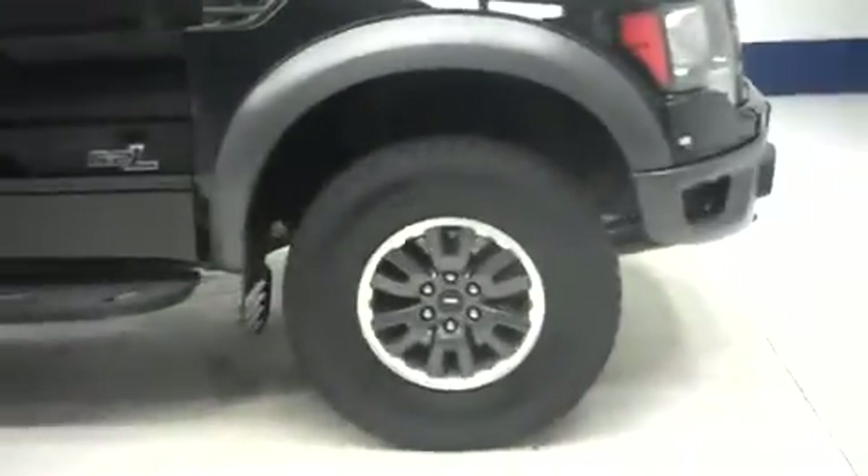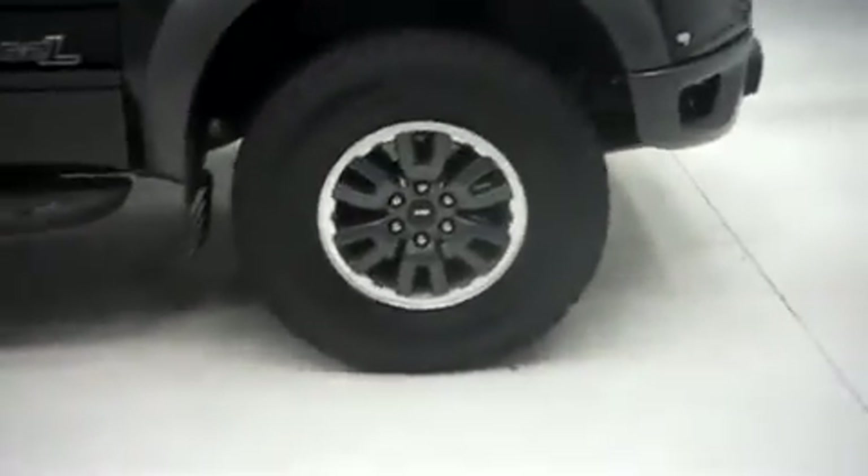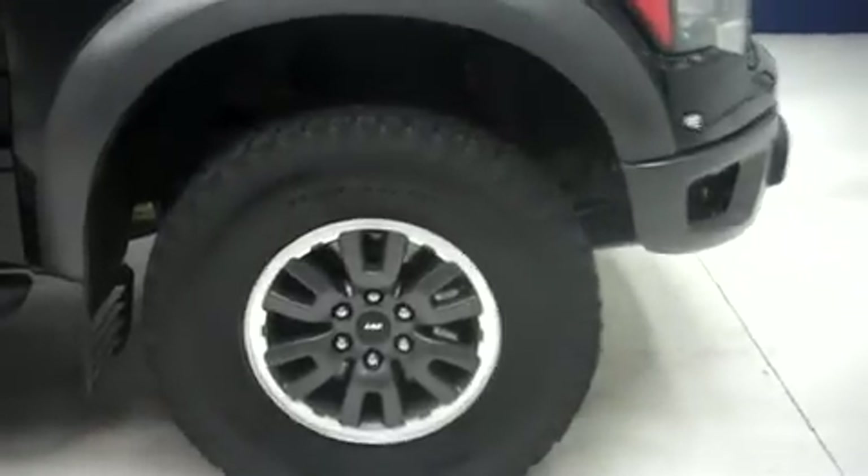This vehicle also has Fox Racing SVT shocks all the way around, 17-inch alloy rims, as well as BF Goodrich All-Terrain T/A tires.